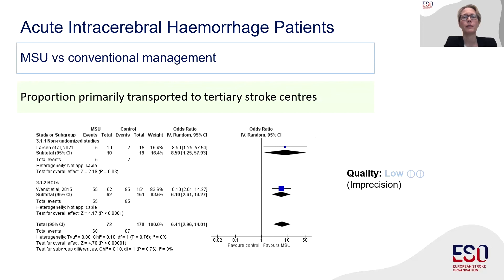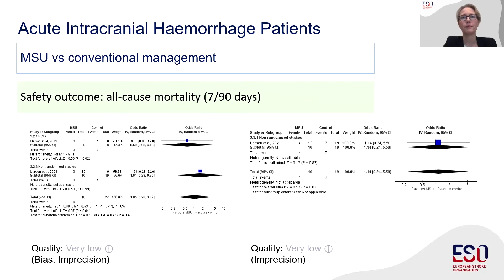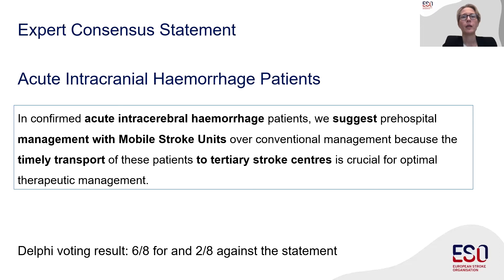Our third PICO question addressed patients with intracerebral hemorrhage. We found an increased proportion of patients primarily transported to tertiary care stroke centers in the MSU-treated group, with an odds ratio of 6.44. We could not find any association of MSU care with 7 or 90-day all-cause mortality, and there was not enough data to analyze hematoma expansion. We also did not find enough evidence to analyze clinical outcomes for ICH patients. Therefore, we summarized our opinion in an expert consensus statement: optimized management with direct transport to tertiary care stroke centers is crucial, with four members voting in favor and two against.